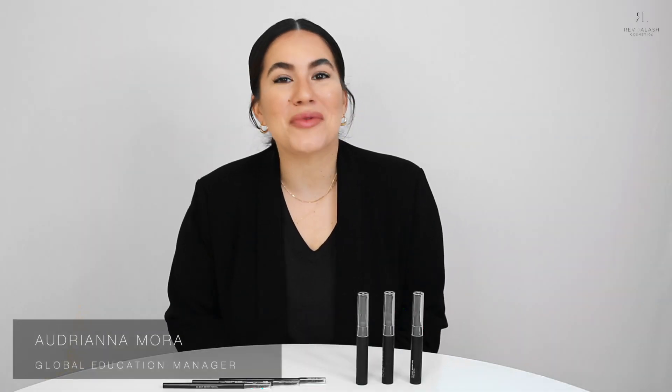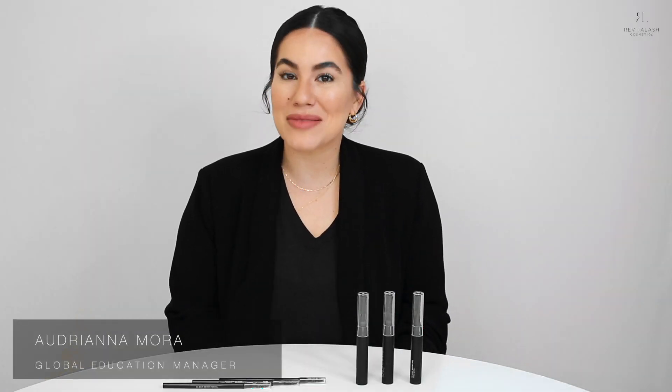Hi y'all, it's Adriana Mora here, Global Education Manager at Revitalash Cosmetics, and I'm super excited because today we're going to be doing some color matching with our High-Def Brow Pencil and our High-Def Brow Gel.